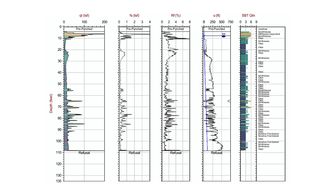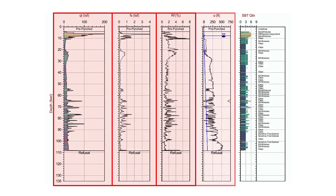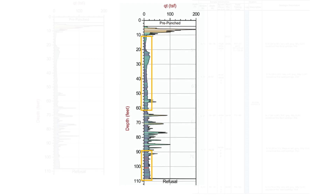This CPT log shows the variation of tip resistance, sleeve friction, friction ratio, and pore water pressure with depth. Soil types can be interpreted from these parameters. Here, the high tip resistance indicates a dense sand and the low tip resistance indicates a soft clay.